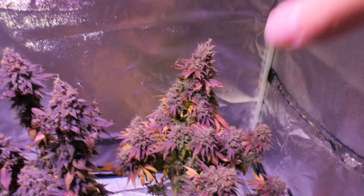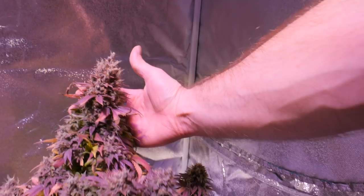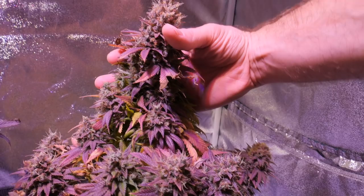Smells are amazing in here. And over here we got the Crimson Crystal. Now this is the biggest of the buds. There's no way to get the hand around this. That is a beautiful cola. Shows what the Optic lineup can do. Definitely a massive bud up top here. Smells amazing.